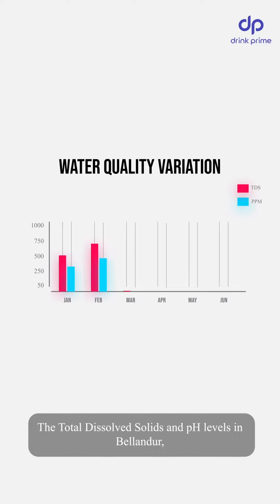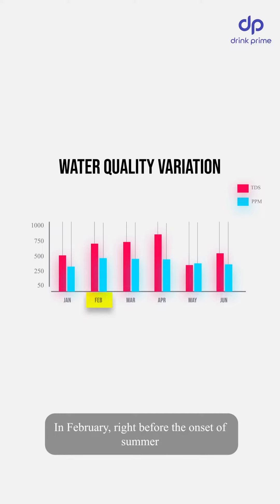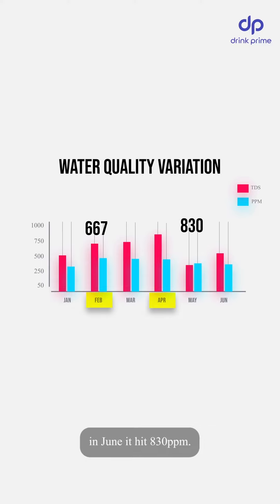The total dissolved solids and pH levels in Bellandur fluctuated dramatically between February and June this year. In February, right before the onset of summer, the TDS level was at 667 ppm, while in June it hit 830 ppm.